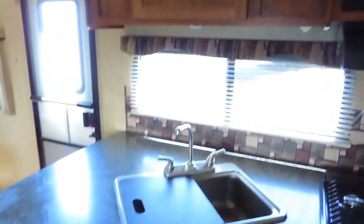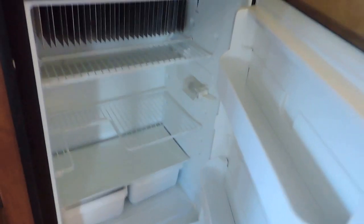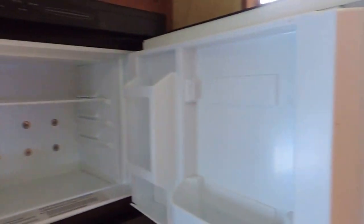Lots of counters and storage space above and below. Off to the right, it's got a six-cubic-foot Dometic refrigerator and freezer, gas or electric powered, so it can run off of your propane tanks. It's an RV refrigerator. It has a little pantry behind the door just before the back bedroom.